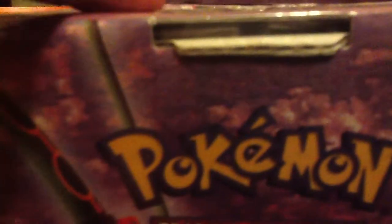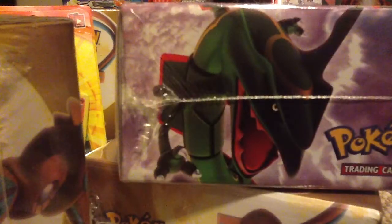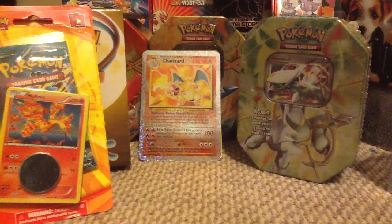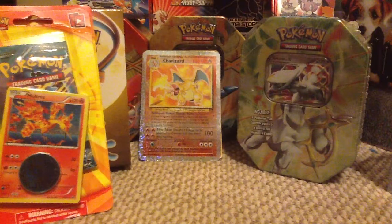We have three Rayquazas because I opened a Deoxys, and two Deoxys left. Next video will be Rayquaza, then we'll shift to Deoxys, then shift back to Rayquaza, and so on and so forth. Alright, so this has been my little haul video — stay tuned for the openings.